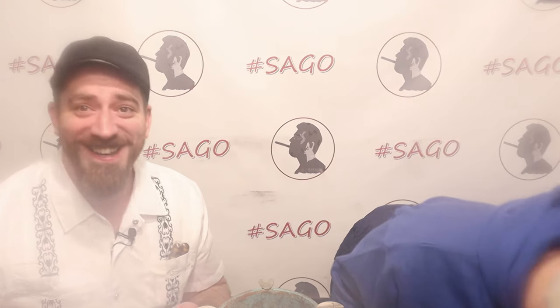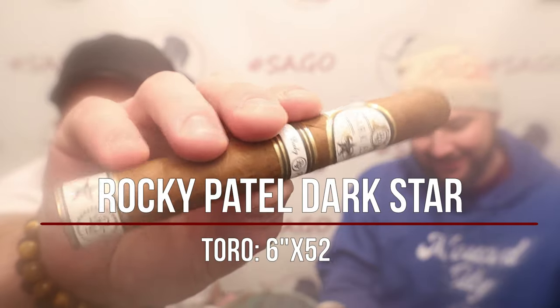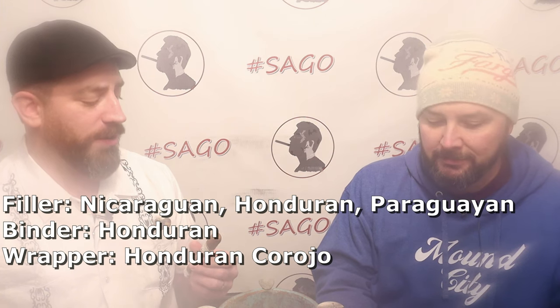We're smoking the Rocky Patel Dark Star in Toro — a six by fifty-two straight parejo toro. It features a very interesting blend: Nicaraguan, Honduran, and Paraguayan long fillers, as well as a Honduran binder and a Honduran Corojo wrapper. You don't see a lot of Honduran Corojo wrappers — I imagine it's hard to grow.